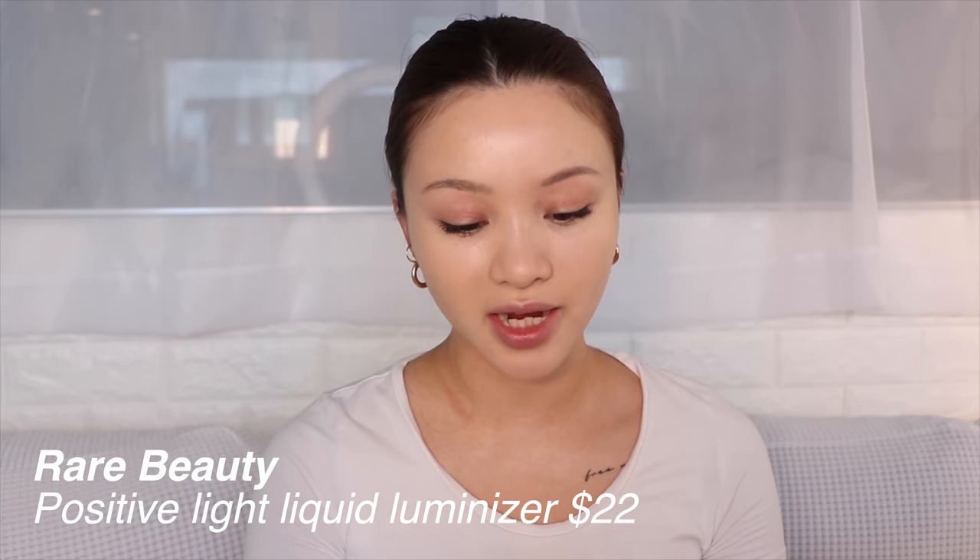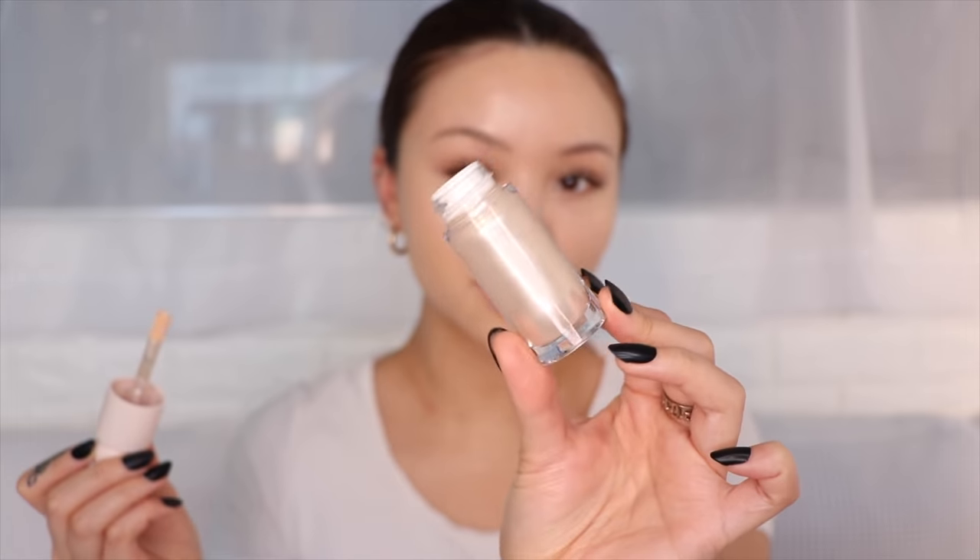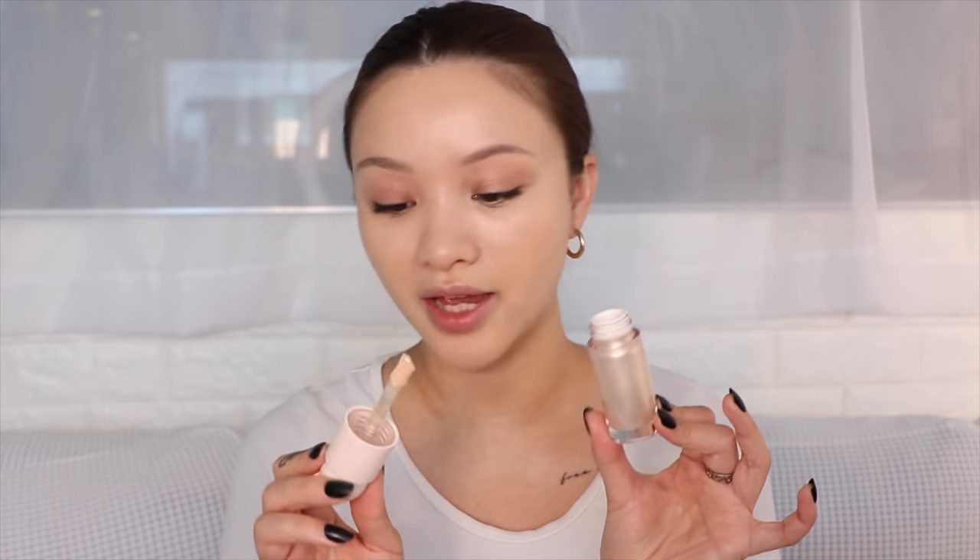Now I'm going to try the Positive Light Liquid Luminizer. This is a very pearly shade — look how beautiful! It comes in a doe-foot applicator. I'm just going to dot some right here. I think it's going to look really pretty — yep, I'm going to love this, I can already tell. It has the same oily, serum-y feel as the foundation and concealer, but with this it's not a coverage or complexion product, so it's not a problem — it actually makes it blend really beautifully. It gives the same glow as the primer but more intense. I love this — a 9 out of 10.